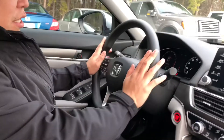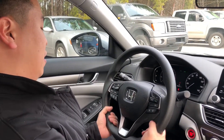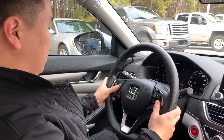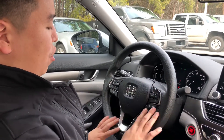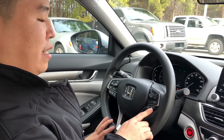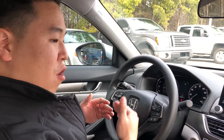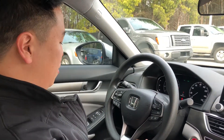Moving over to the steering wheel — I love the new design of it, a little slimmer in this area, and the buttons look nice and don't feel cheap. Your cruise control and Honda Sensing buttons are right here for your adaptive cruise control and your lane keeping assist system. With the adaptive cruise control, you can actually adjust the following distance from you and the car in front to your liking, though most people keep it at the furthest setting as a default.